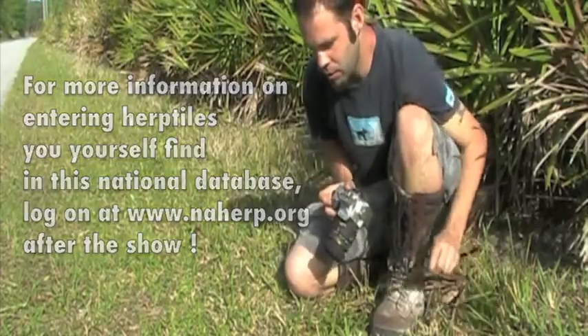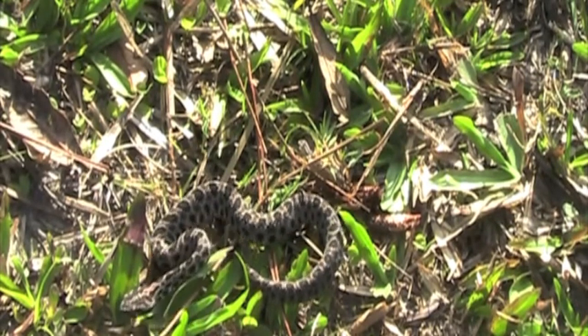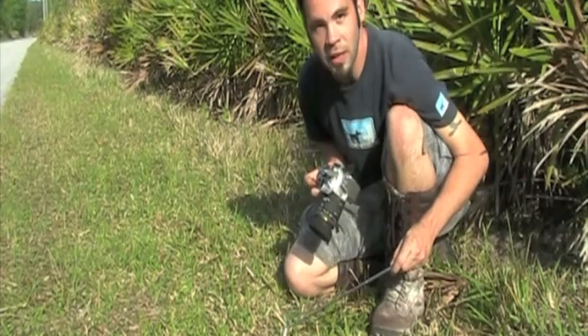This herp that we found here is a dusky pygmy rattlesnake — it's a very tiny rattlesnake that can deliver a very nasty bite. So one thing you won't catch us doing is free handling snakes.